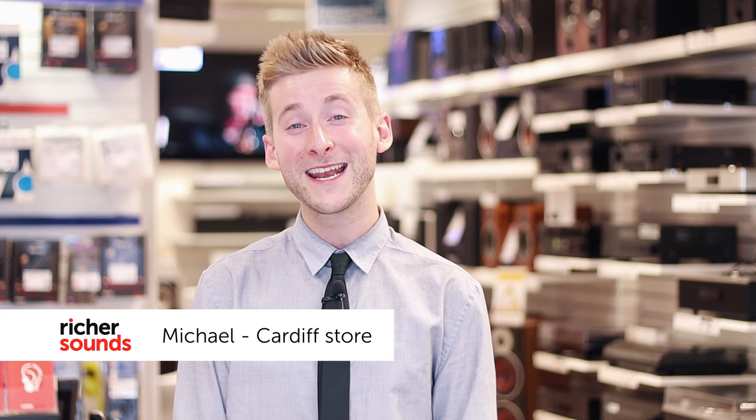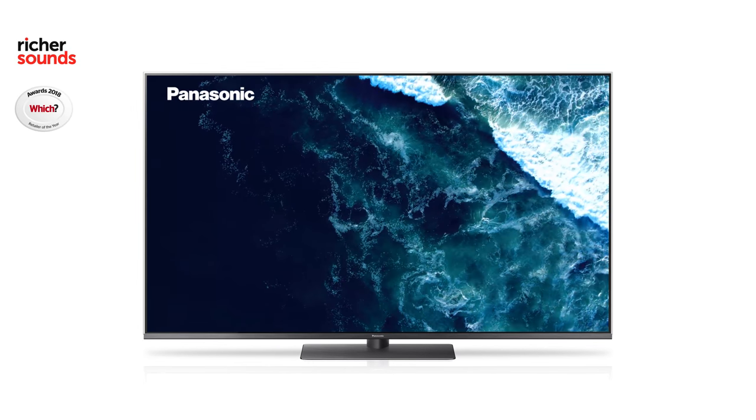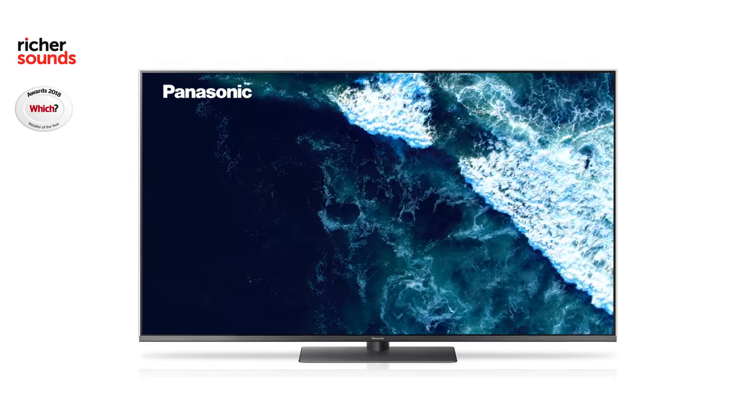Hello and welcome to the Cardiff store. My name is Michael and today we will be looking at the all-new FX 750 by Panasonic. The 750 series is often the sweet spot in terms of price versus affordability for most, and the FX 750 is no different. With new updates for 2018, the FX 750 looks to match its predecessors, so let's pop into the demo room and take a look.